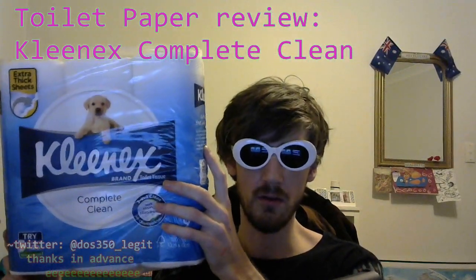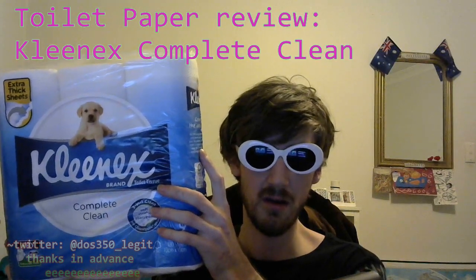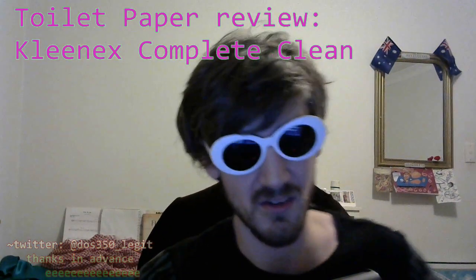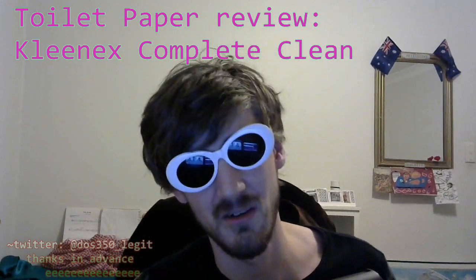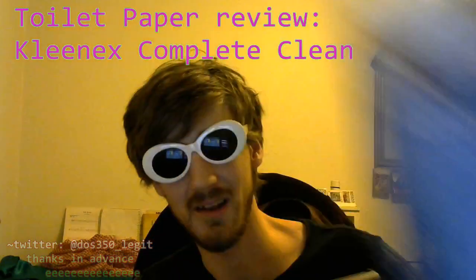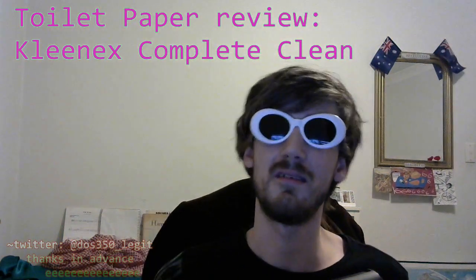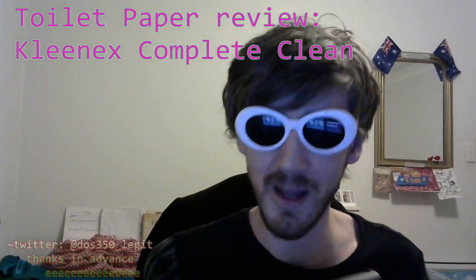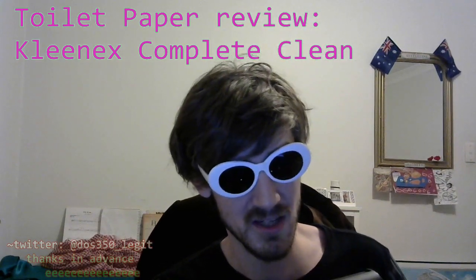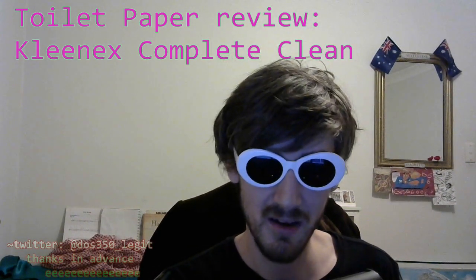This is toilet paper. In this very special exclusive deep dive video, we're going to be covering Kleenex Complete Clean. So let's just jump straight into it and splash straight into it. Make sure to smash that bell button and the like button.